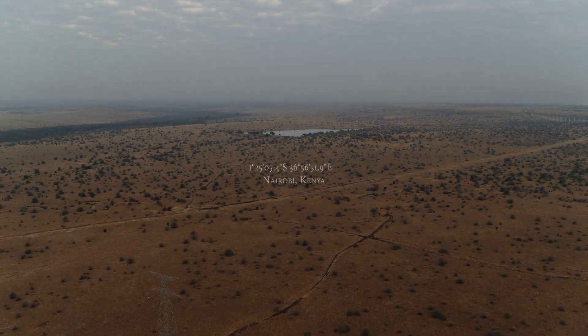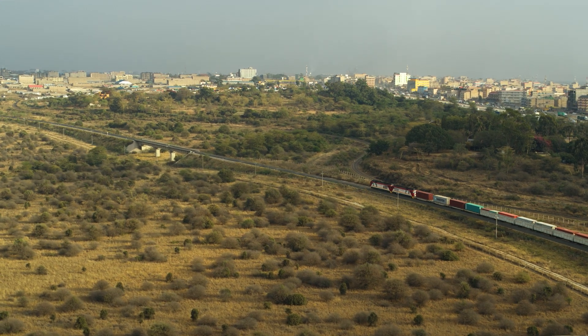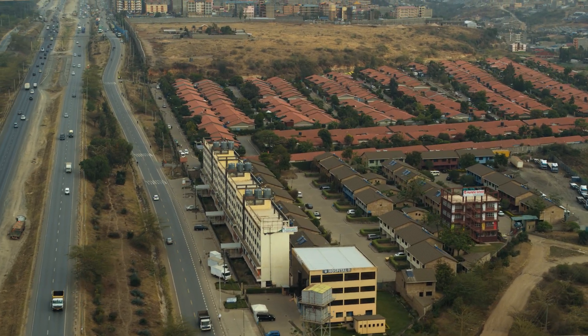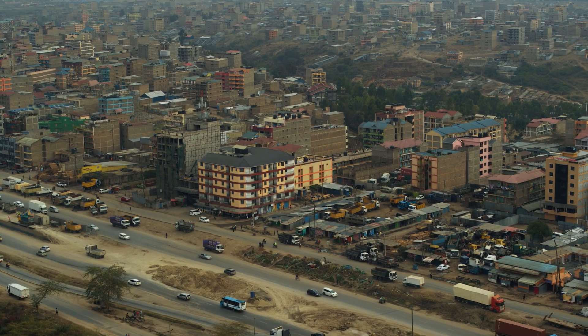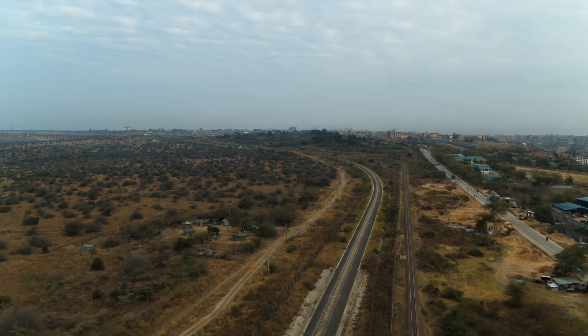Kenya, like many countries in Africa or even the world, faces a housing crisis. Currently in Kenya alone, we're talking about a deficit of nearly 2 million homes. Building these homes must be done fast and with a lower carbon footprint than traditional construction methods. This is absolutely crucial.